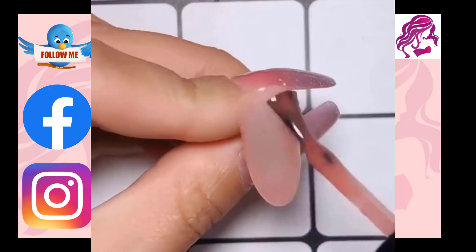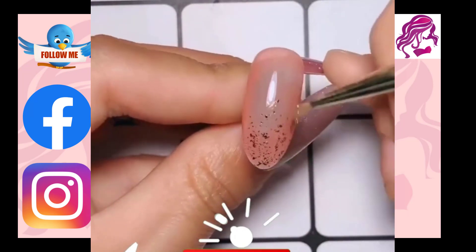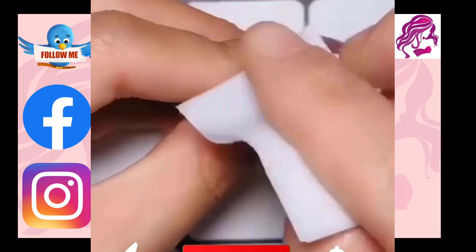Nail art is all about expressing yourself and that's why we are here to help you express yourself in the best way possible.